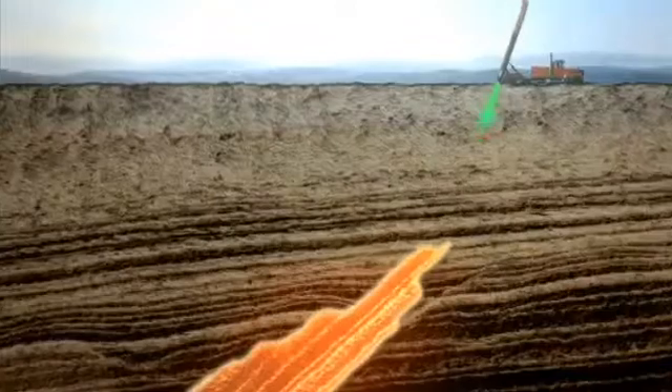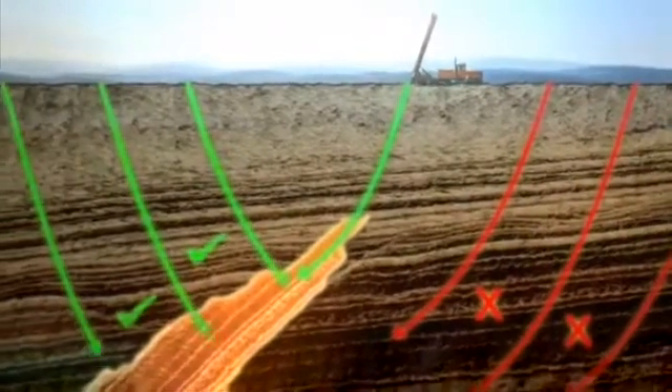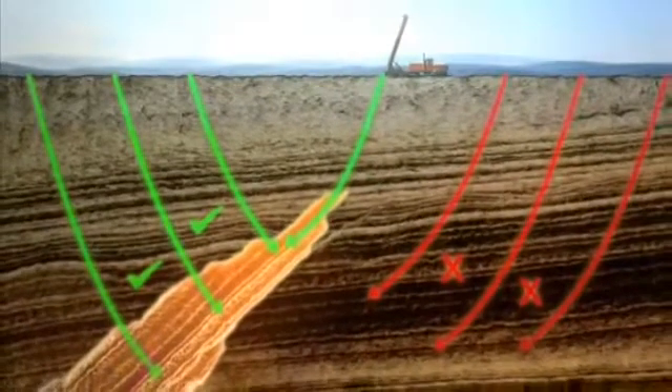By understanding the structural geology, time and money are not wasted drilling in the wrong location. Core orientation is also particularly important during mine planning to avoid potential problem areas such as faults or slip zones.